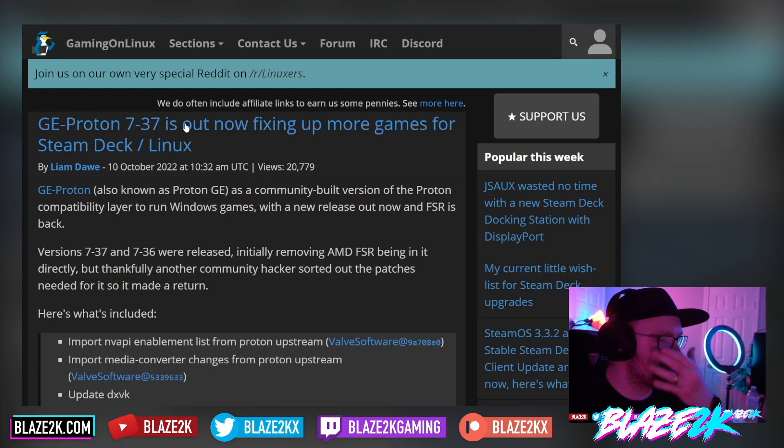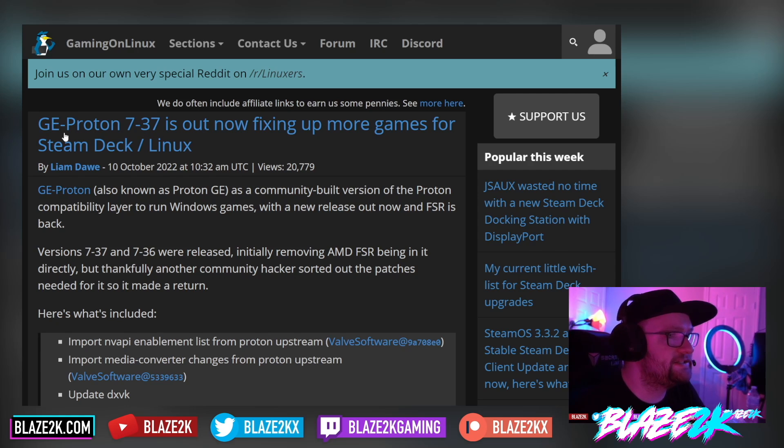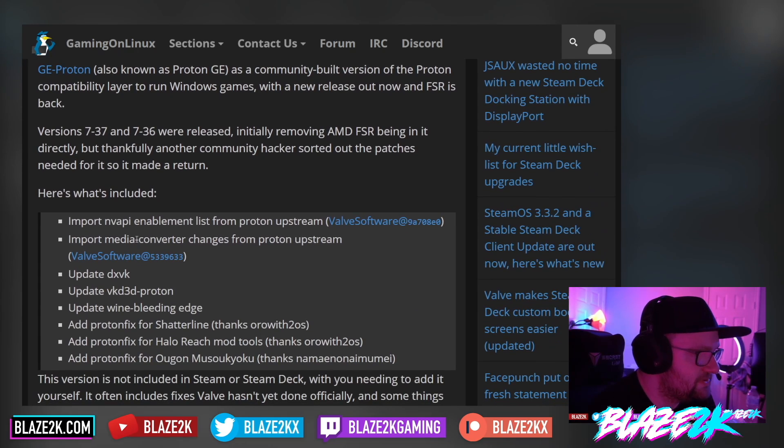This article comes from Gaming on Linux, one of my favorite sources for Steam Deck and Linux news. GE Proton 7-37 is now out, fixing up more games for Steam Deck and Linux. GE Proton, also known as Proton GE, is a community-built version of the Proton compatibility layer to run Windows games. With the new release now out, FSR is back. Versions 7-37 and 7-36 were released, initially removing AMD FSR, but thankfully a community contributor sorted out the patches needed for it to make a return.